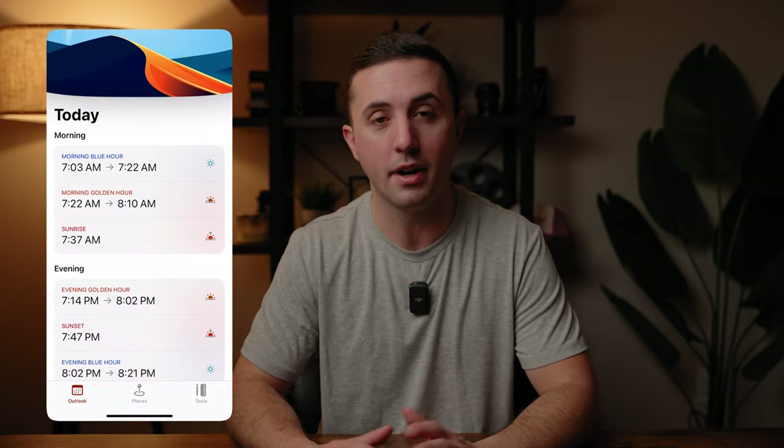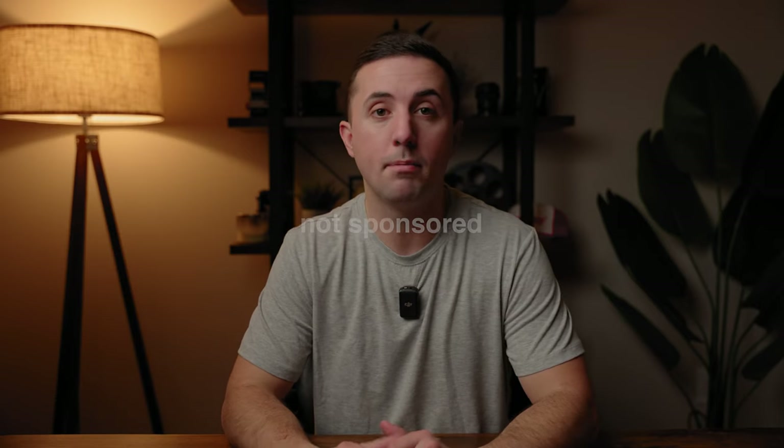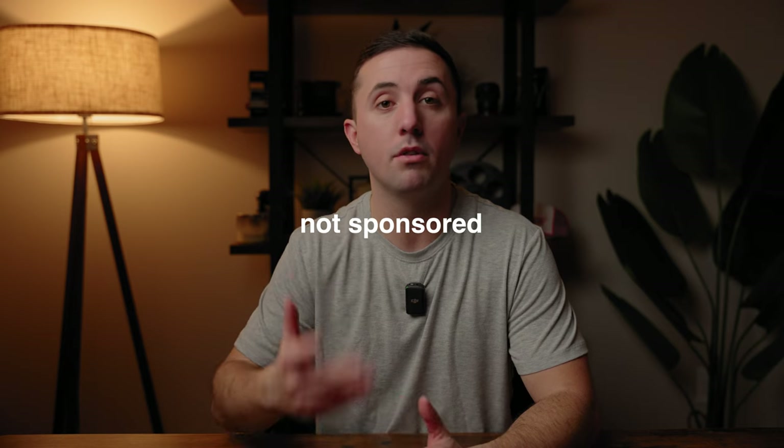I'm always looking for something to make my life a little bit easier when it comes to photography. There are a lot of apps that I've played around with and the majority of them aren't that great, but there are a handful that I really do like. In this video I'm going to share with you what those are. Just a heads up — some of these are paid apps, but the only reason I'm including them is because I think they are worth the price.